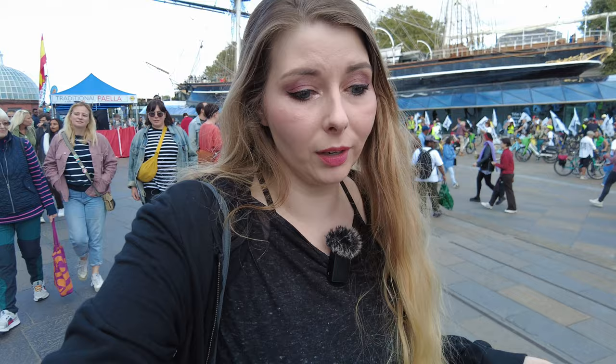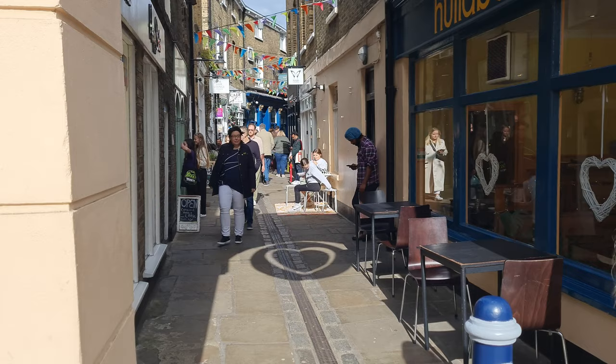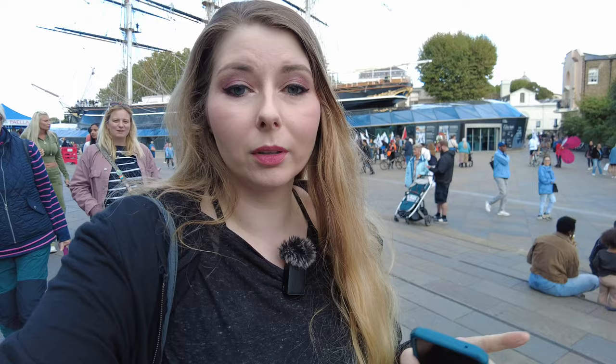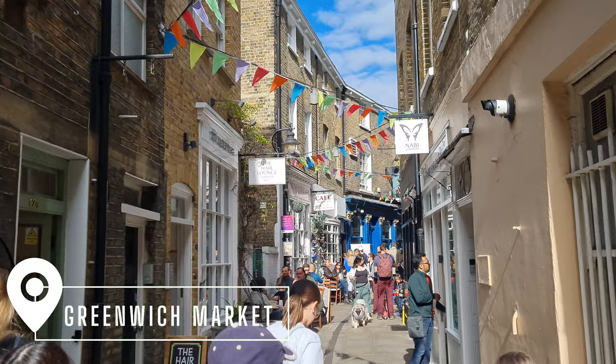Hello everybody and welcome to another video. We are back today here in London, one of our favorite cities in the entire world. We decided to check out one of the most iconic markets here in London, and that is Borough Market. Whenever we come to London we love going to food markets because there's so many of them. We're going to Greenwich Market, probably revisit Borough Market, and eat a bunch of food as always.